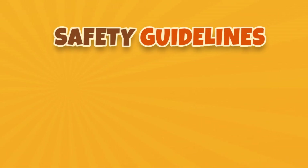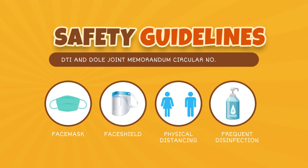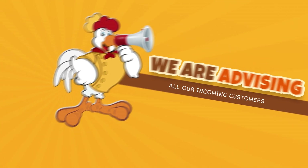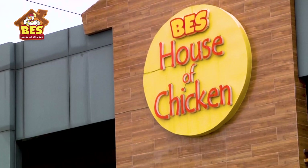In compliance with the DTI and DOLE Joint Memorandum Circular number 20-04-A, we are advising all our customers to scan the QR code for the online contact tracing form before entering the Best House of Chicken restaurant.